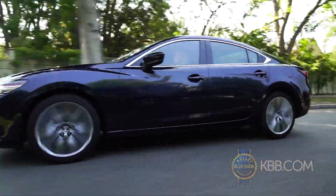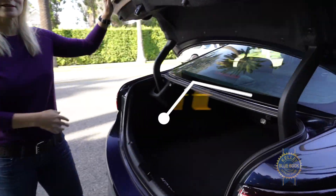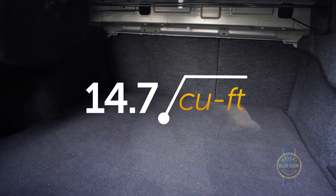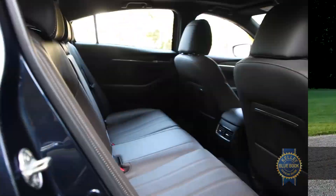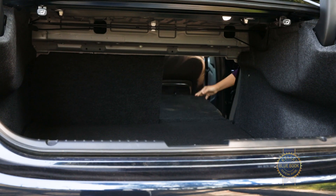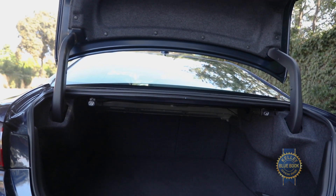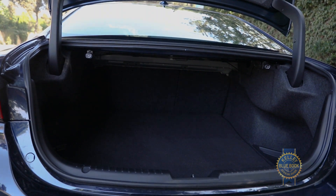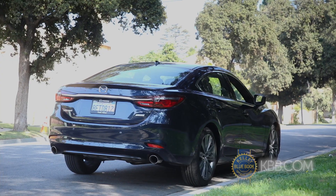The SUV isn't just king of the car world these days — it's more like the entire royal family. The Mazda 6 does its best to keep up with cargo space that's a decent size with the rear seats up and only four cubic feet less than the Jeep Renegade, while seating five. With the rear 60/40 split seats down, there's a lot of hauling room, even if the trunk opening isn't quite as wide as an SUV's liftgate.